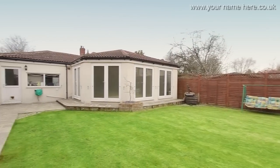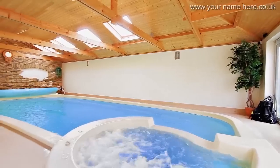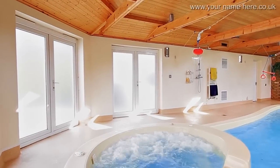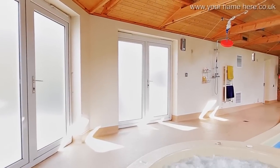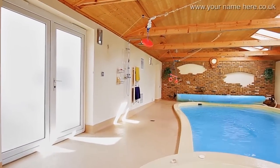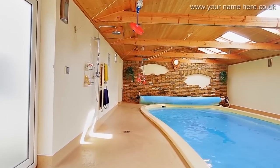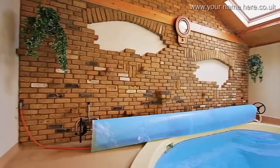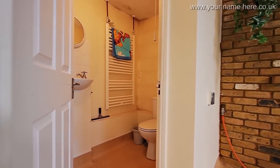The side path leads to the pool house. A fabulous heated swimming pool is the ultimate touch of luxury in this gorgeous family home, along with a bubbling jacuzzi, side shower, towel radiators, and a changing room with WC.